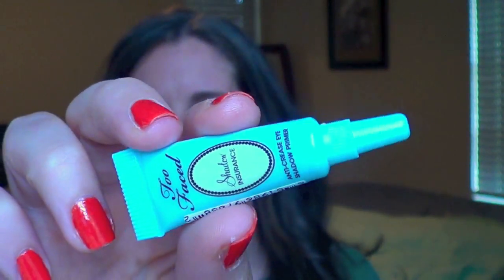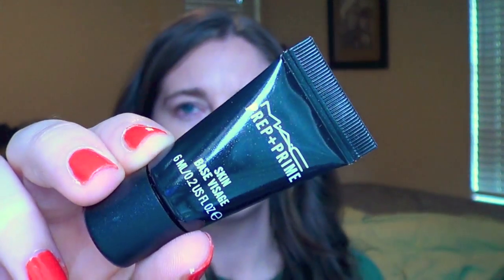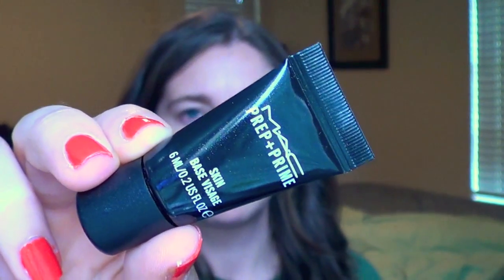Next for eye primer, I'm going to be using my Too Faced Shadow Insurance and so far this has been really nice to use as well. I think it does a very good job of priming my eyelids and keeping the eyeshadows staying put all day long. Then for primer, I'm going to use my Mac Prep and Prime. This is the first time I'm using this but so far I like it — it did a good job of holding my makeup in place all day.